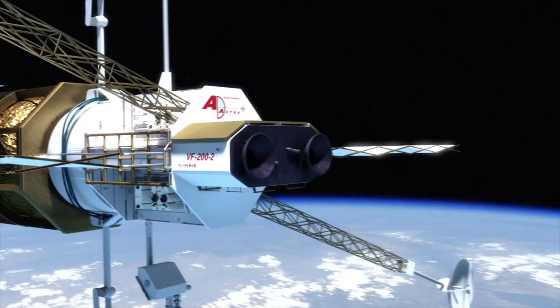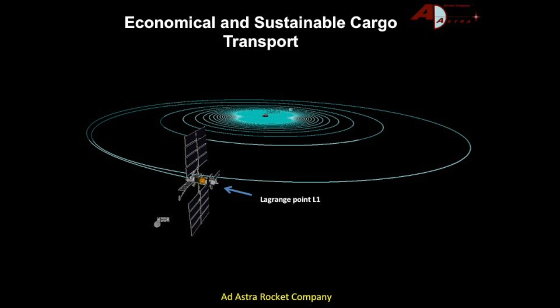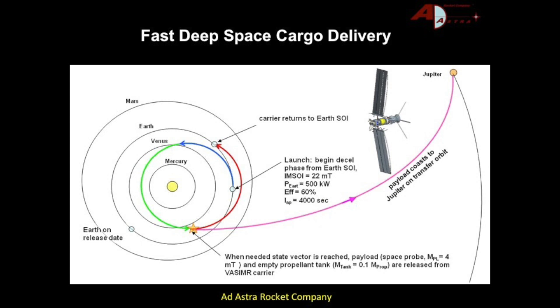The same solar-electric tug can provide economical cargo transport in cislunar space, as well as catapult large payloads in fast interplanetary trajectories. It could be used for asteroid capture and repositioning, for mining, and also asteroid deflection. When advanced space nuclear electric power is available, the VASIMR could propel fast human missions to Mars and beyond. Thank you for your attention.